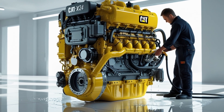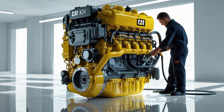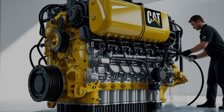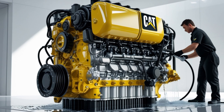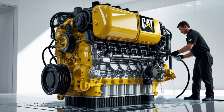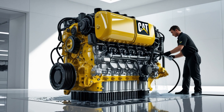For heavy vocational use, the Cat X24 excels thanks to its ability to handle continuous high torque demands. Whether you're powering a dump truck, concrete mixer, or logging rig, the X24's build quality and torque characteristics ensure it won't back down. It also has robust cooling and filtration systems to handle tough environments where dust, heat, and heavy loads are common.